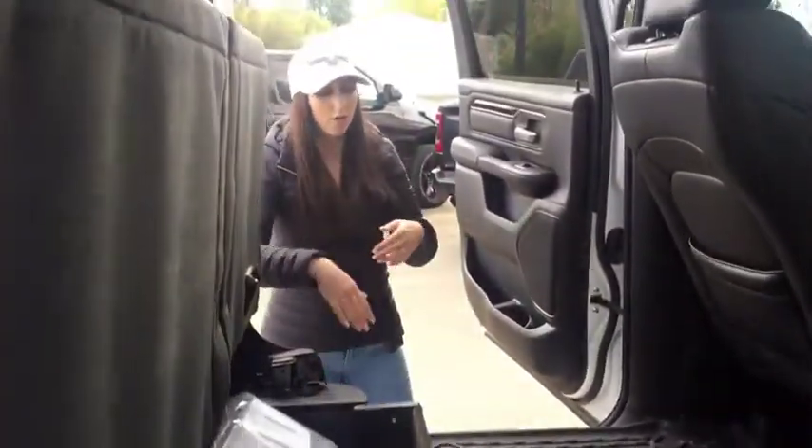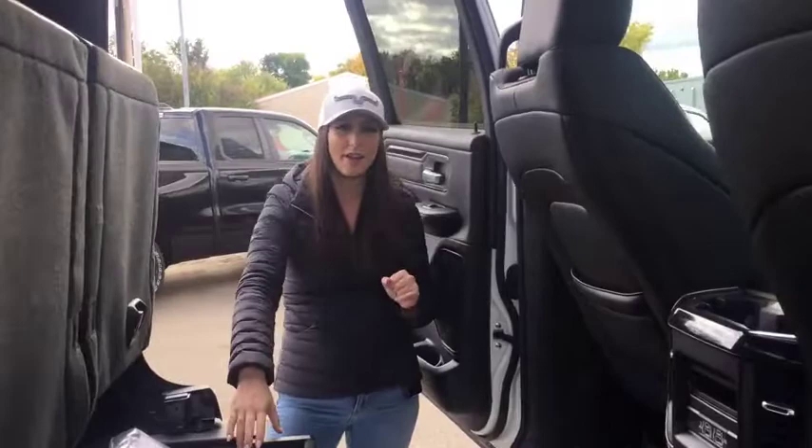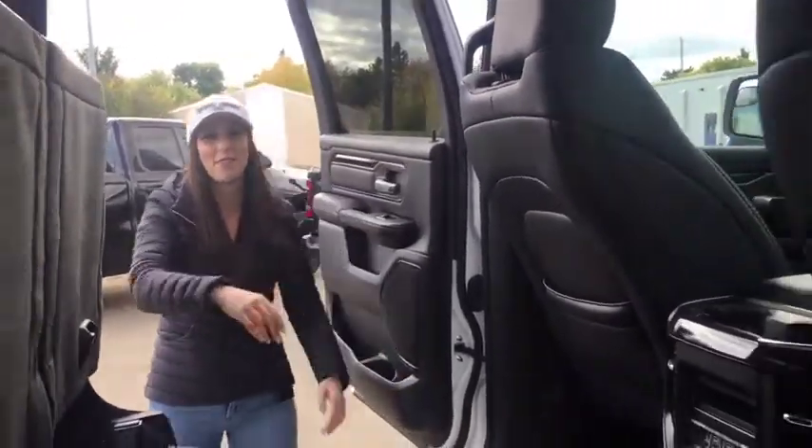If you want to make this truck yours, or any of our other rig readies or anything on the lot, give us a call at 780-942-3629 or sales at redwaterdodge.com.